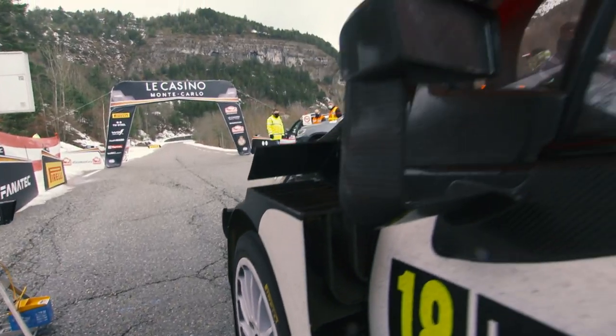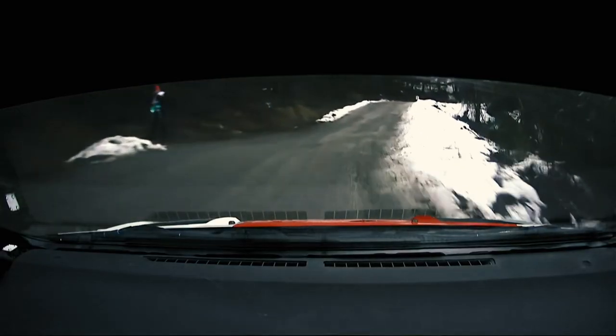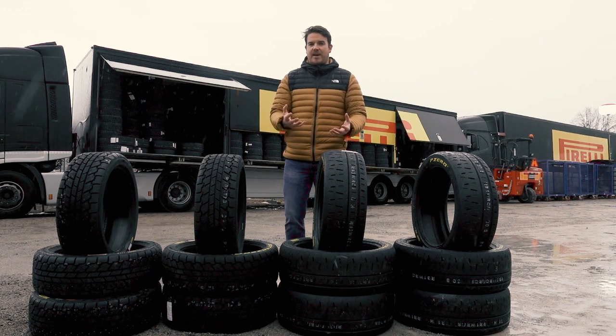Because one stage might start at the bottom of the mountain — it'll be a nice, dry road. But if you head up the stage, it might get wet. And if the temperature continues to drop on the top of the mountain, you might come across snow and ice. And then back down the other side, towards the end of the stage, you hit dry tarmac again. So tyre choice is so difficult to get right here in Monte Carlo.